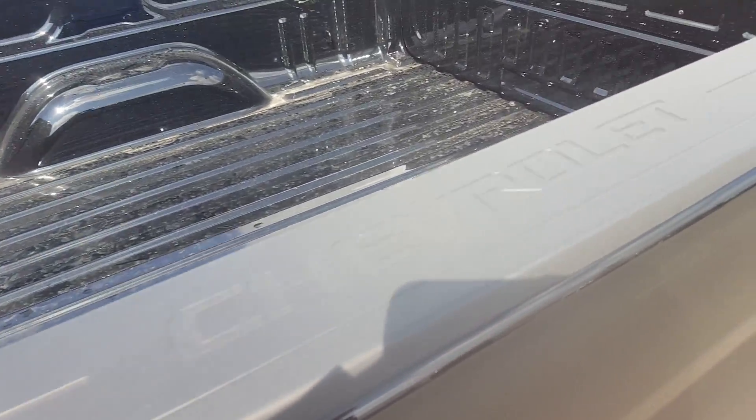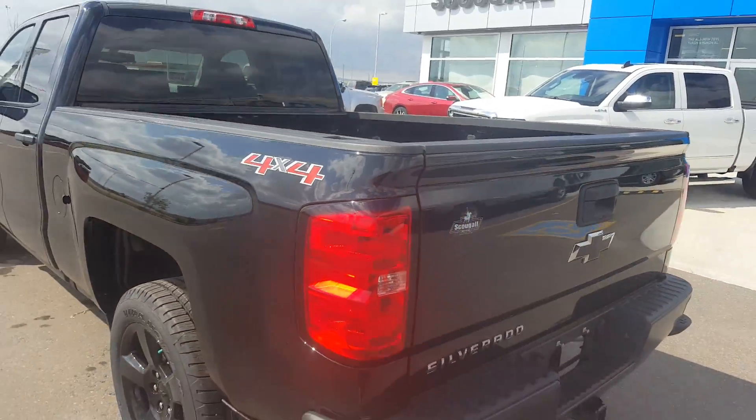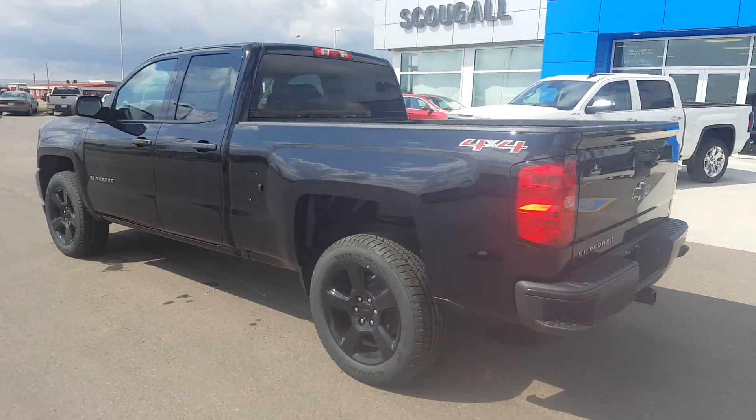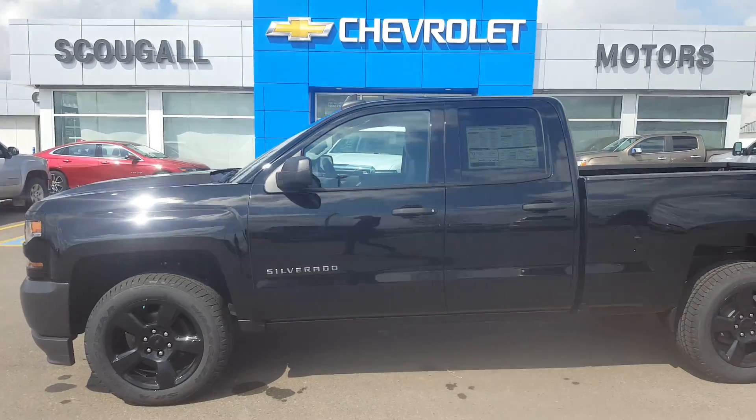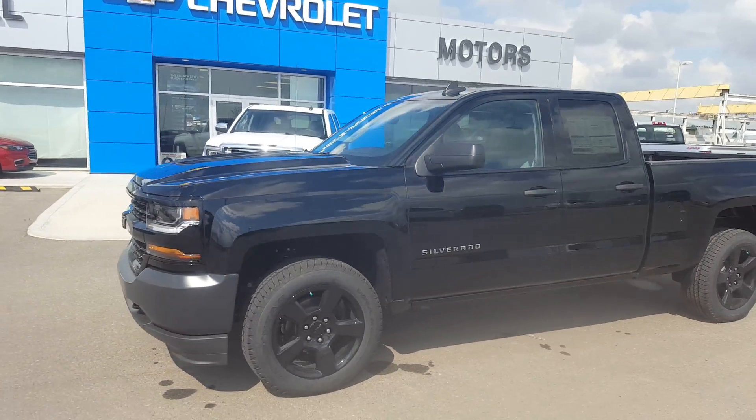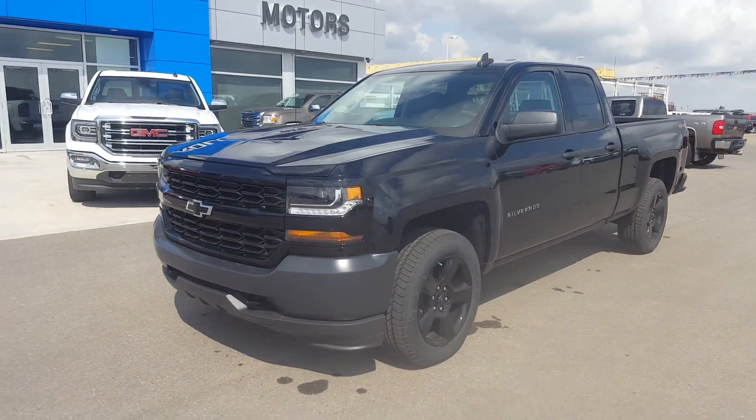Looking at the bed of the truck — it is a short bed truck. This new work truck is listed on our website for only $45,710. Give us a call today at 403-553-3311, or visit us on the web at scougallmotors.com.